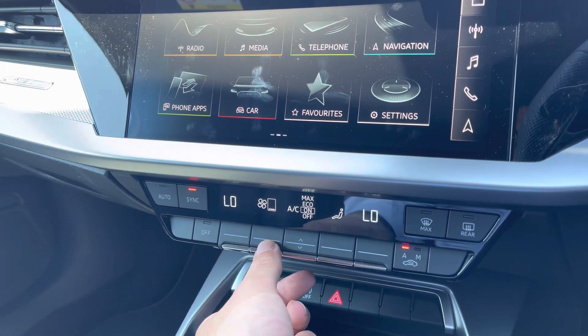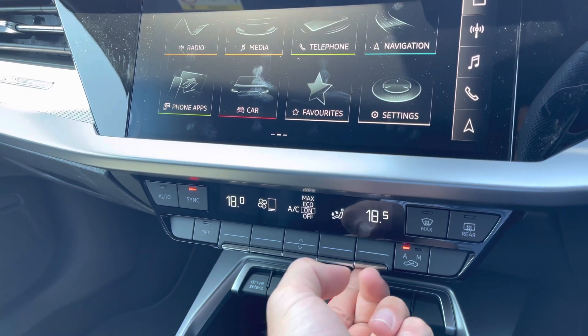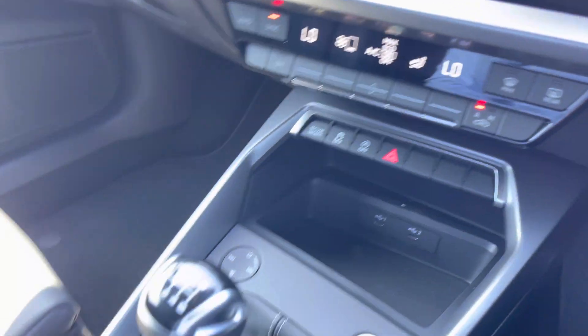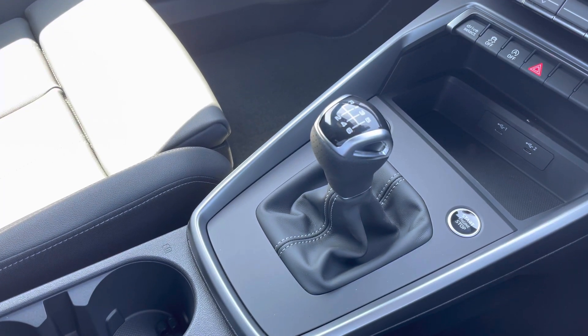Just below are the easy-to-use controls for dual zone climate control. Using the switches, you can adjust settings such as fan intensity, fan direction, and temperature. Moving down, we've got some small storage space for items such as a wallet and keys, two USB ports to keep your devices charged on the go, and here we have the capable 6-speed manual transmission.